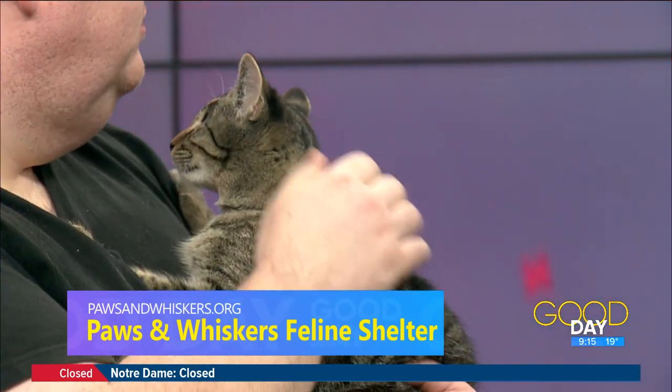If those two things check out, Stevie is up for grabs, and the fee for him would be $90. You mentioned he had an infection you all had to take care of — do you get a lot of cats in who need some special attention?